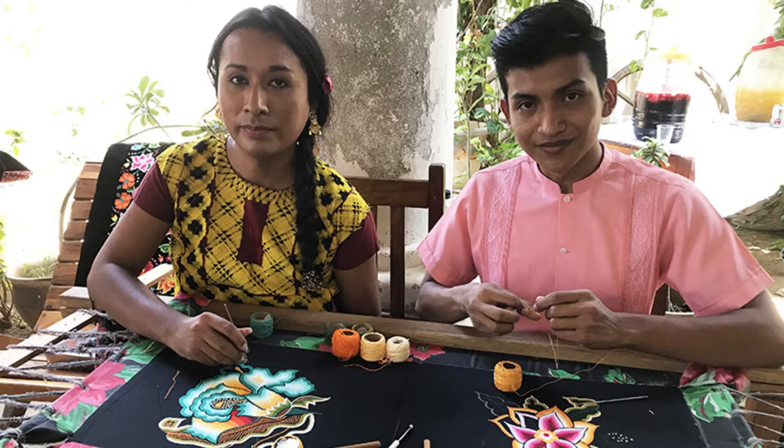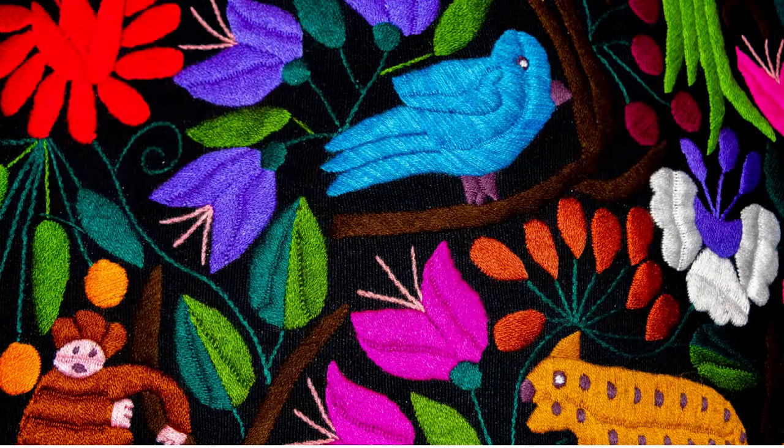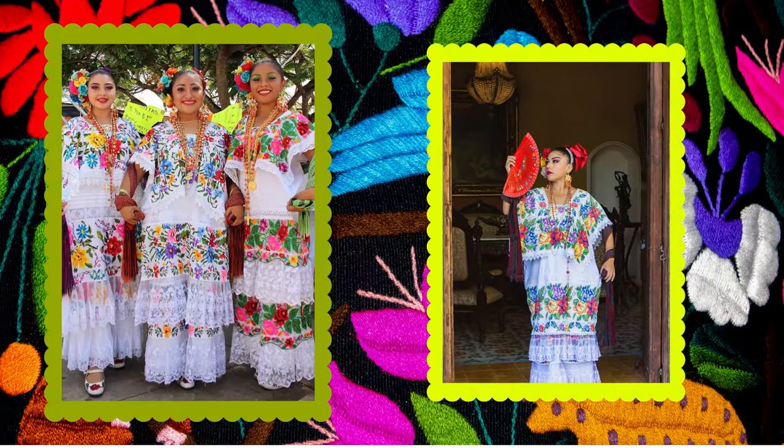Most of the artists dedicate their life to embroidery, and it can take months to complete one garment. Both men and women do gancho embroidery. Gancho embroidery is typically seen on jupils, which is the traditional garment worn by indigenous Mexican women.